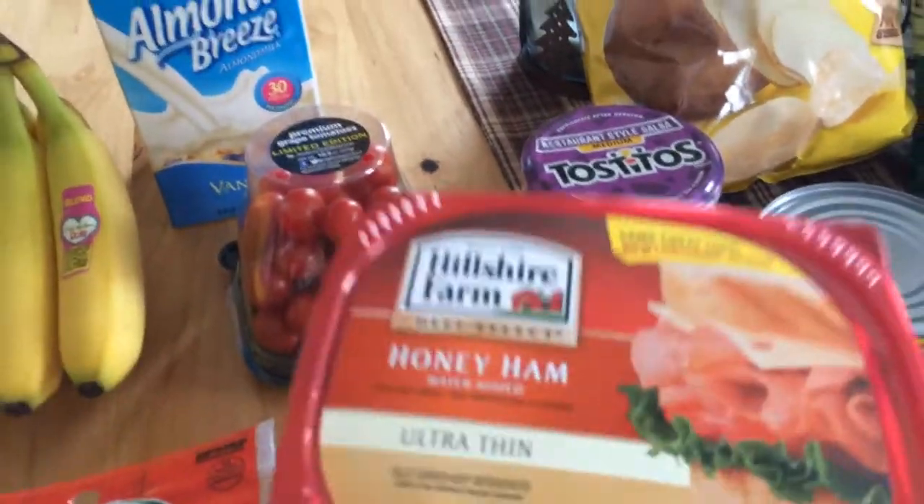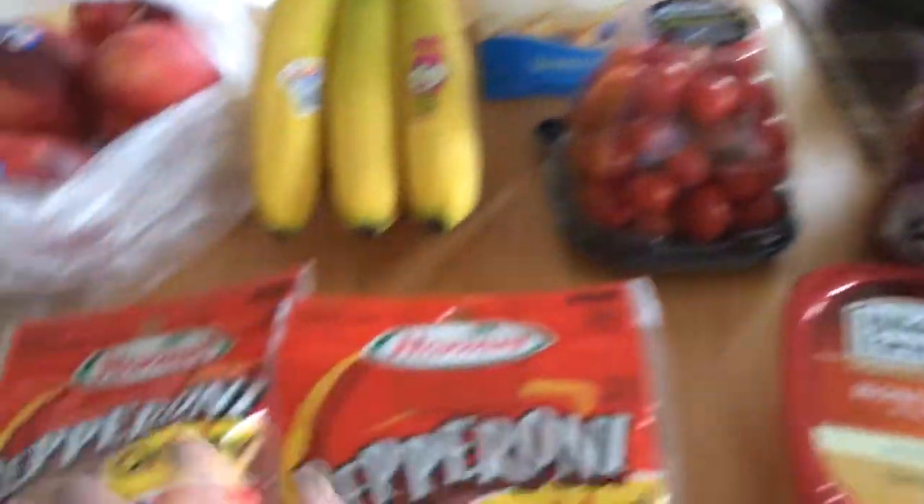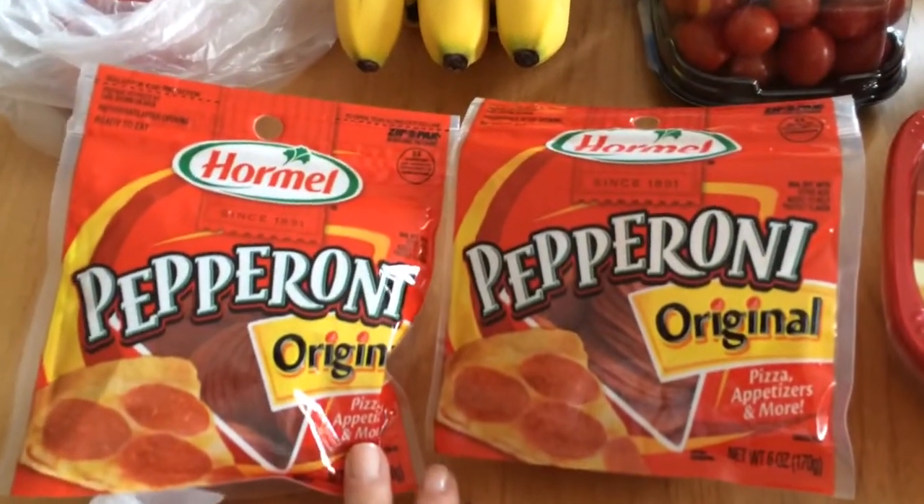I got some ham lunch meat because I like to make grilled ham and cheese sandwiches. Two bags of pepperoni — my husband likes to sit and snack on these on the couch.